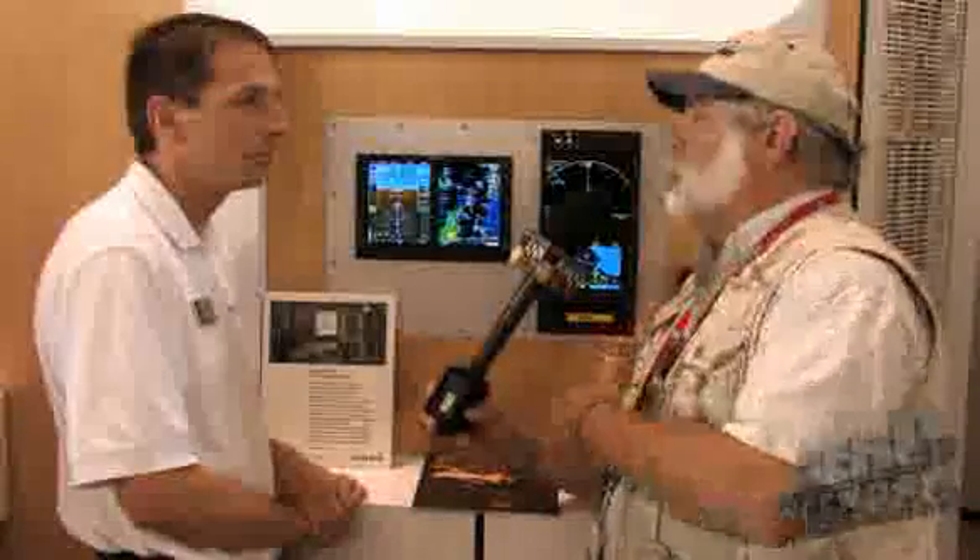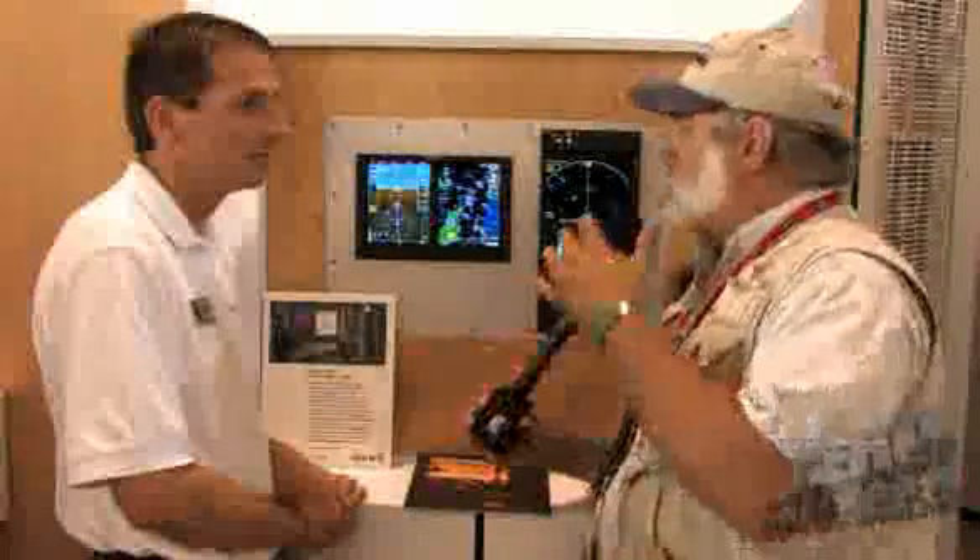As for distribution, any qualified Garmin dealer can purchase and perform the installation. If they're a Garmin dealer with the technical expertise, they're good to go.